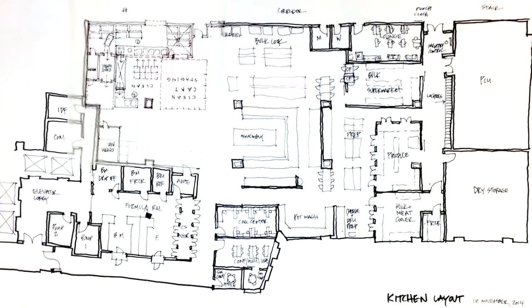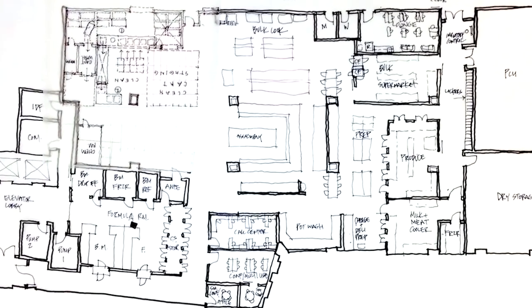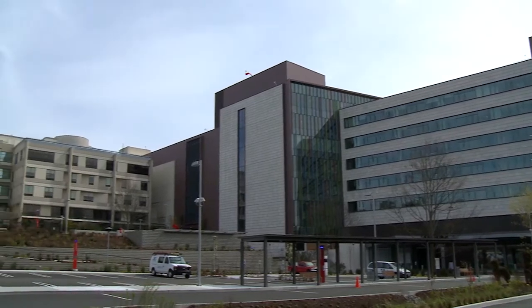Integrated facility design is really adapted from a method that Toyota uses called 3P, which is the production preparation process. They're thinking about the design of the product in tandem with the process that's going to be used to produce that product and the space that's going to be built to produce it in. There's a real collaboration between the designers and the people who are going to produce the product, and we've taken that concept and applied it to our space design here at Children's.